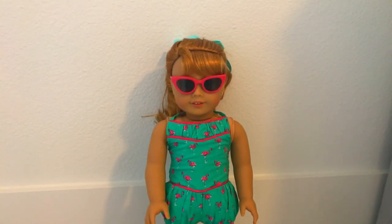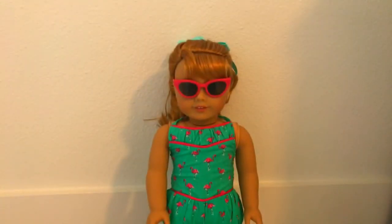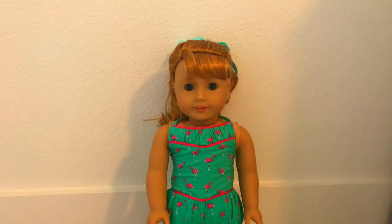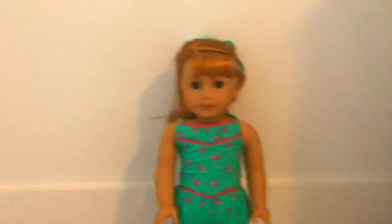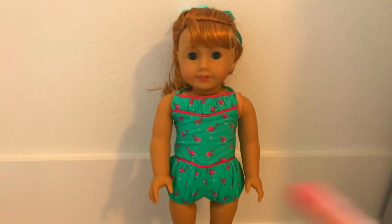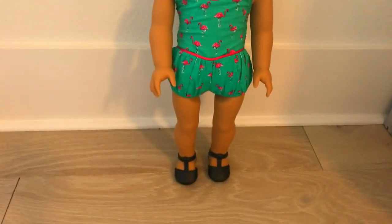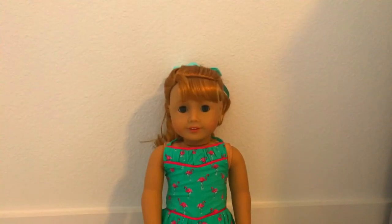So I got Mary Ellen from Santa Claus. I also got her diner, which is over there. I'm going to take off her glasses so you guys can see her eyes better. This is Mary Ellen, and her Valentine's Day outfit is her Flamingo outfit jumpsuit and black shoes.